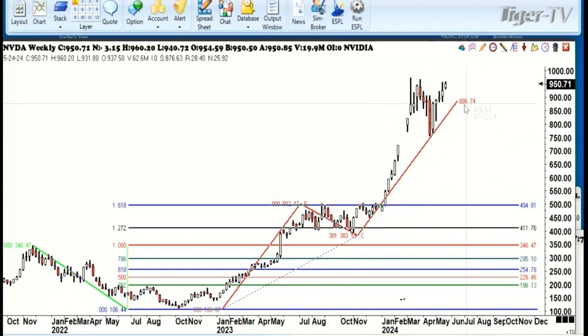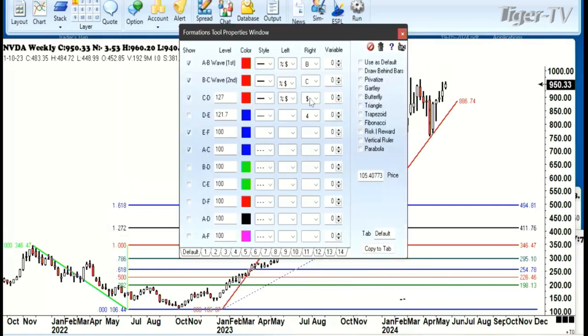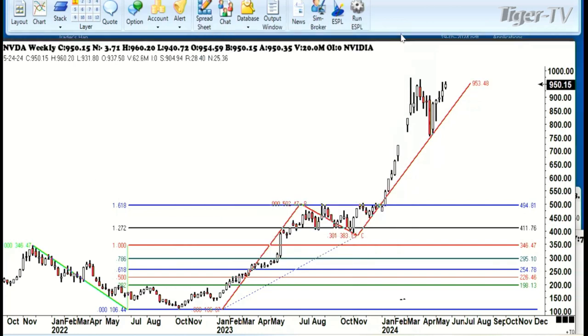That told us that it was going to be a high of 886, but we had a gap. Whenever you have a gap, the very first thing you want to do is go in and double-check and go to a 1.27. I'd already put that in. Since it exceeded that, I'm going to go to the next harmonic number, which is 1.44, and see if that's going to tell us anything. We put that in and you'll see that tells us we should be right here.